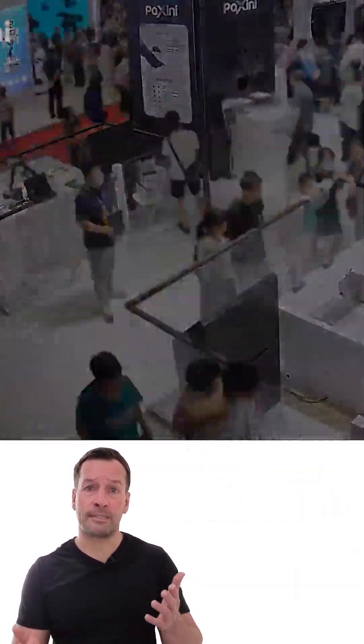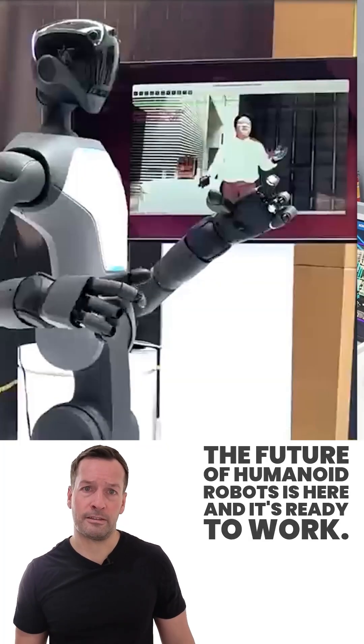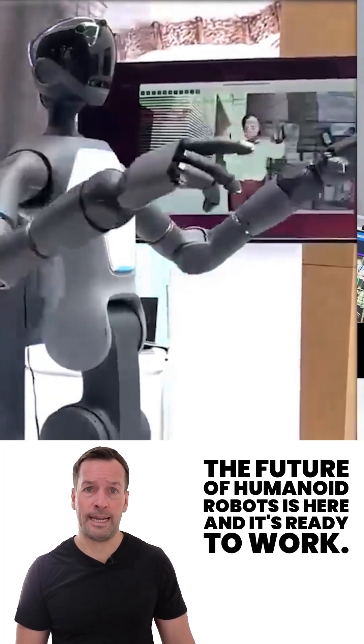Whether you need strength, dexterity, or intelligent autonomy, Tora 1 delivers. The future of humanoid robots is here and it's ready to work.